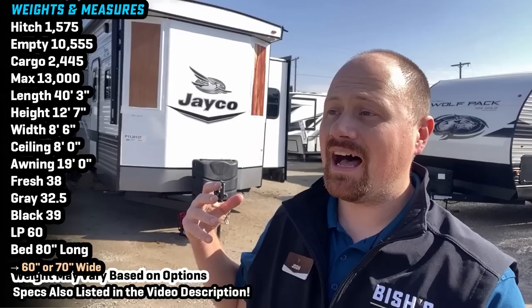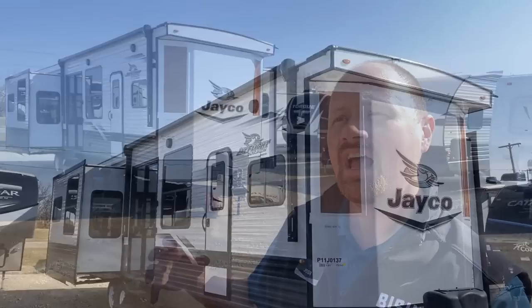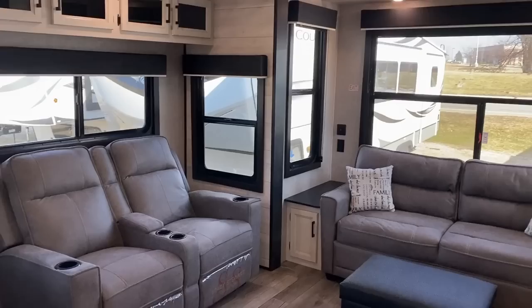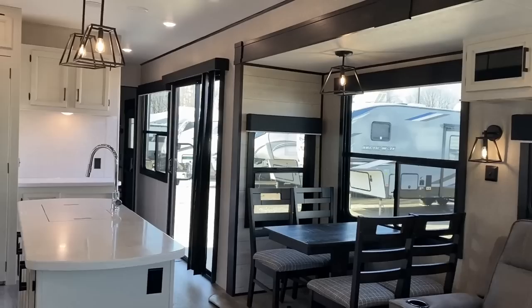Hey everybody, Josh the RV Nerd from Bishop's RV here in Coldwater, Michigan, enjoying some sunshine. I'm getting reacquainted with almost like a long-lost old friend — the J Flight Bungalow series is making a return to the marketplace. The last couple years they just flat-out didn't build any of these because they needed that production time and space to build additional travel trailers during the high-volume COVID era. Now that things are settling down, they're finally having a chance to return — and they didn't just sit on their thumbs. They were taking notes and making plans to come back not just with the same old Bungalow, but with something touched up and improved.